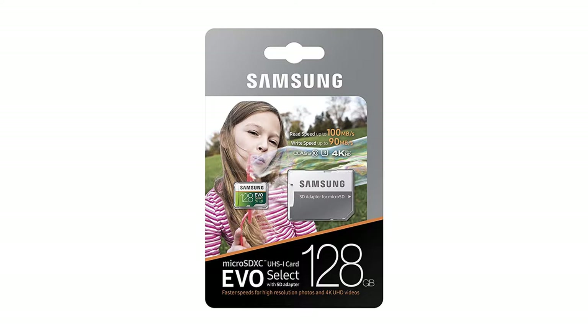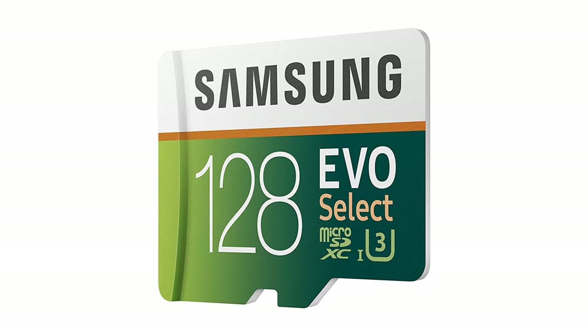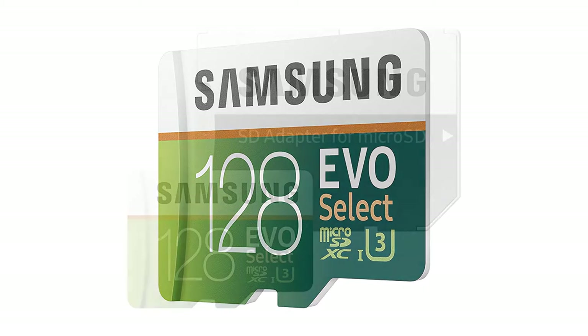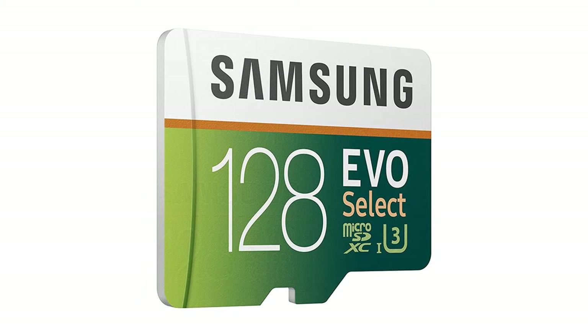High performance for 4K video recording, high resolution pictures, mobile gaming and music. For use in smartphones, drones, Android tablets, tablet PCs, action cameras, DSLRs and more.